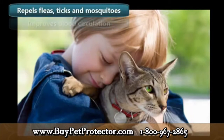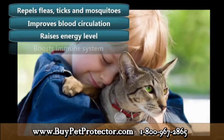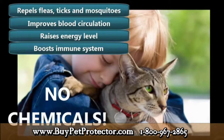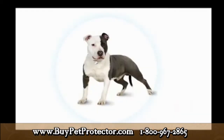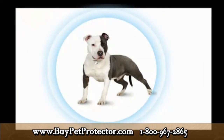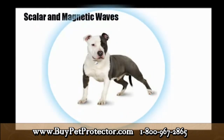The Pet Protector disk not only acts as a pest repellent — it has other health benefits such as improving blood circulation, raising energy levels, and boosting your pet's immune system. Even more importantly, by using the Pet Protector disk you will drastically lower the need to use toxic chemicals on your pets — chemicals that are responsible for the deaths of millions of pets after extensive use.